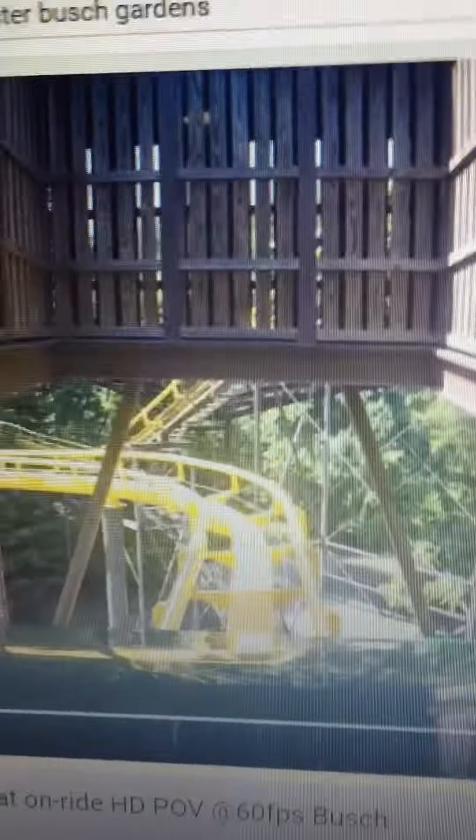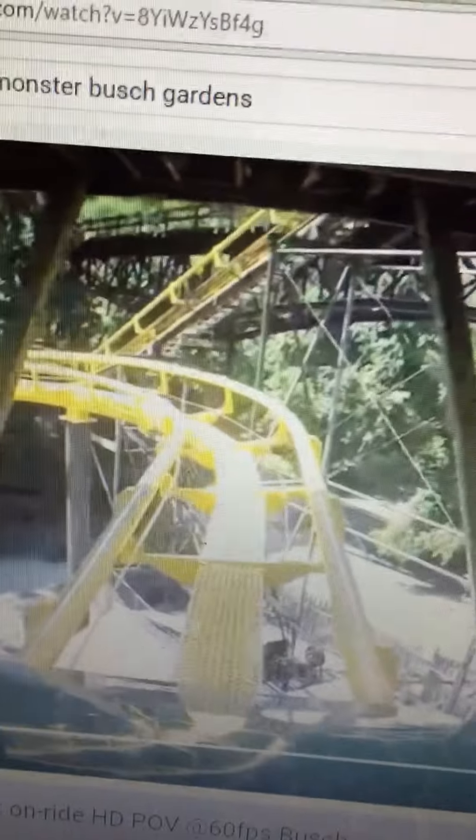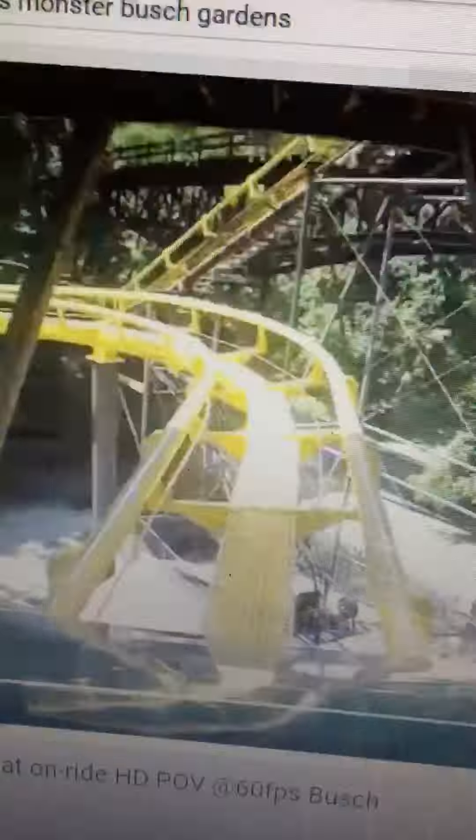Let's get to the ride — video credits go to CoasterForce. So first, you exit the station, go down a mini drop, make a left turn into a straight section, and then through a roughly 270-degree turn into your first lift hill.